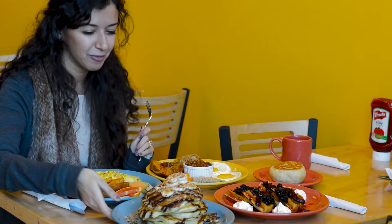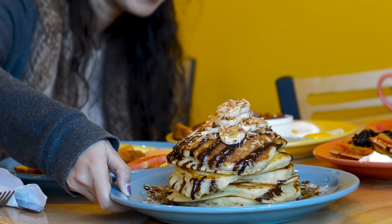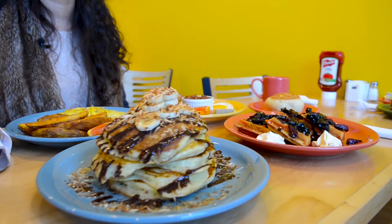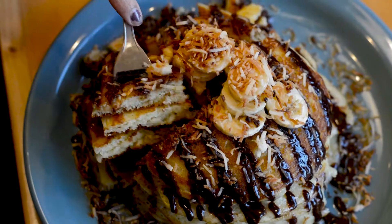Oh wow, for dessert here we have layers of fluffy pancakes. This looks incredible. There's chocolate ganache, bananas, toasted coconut — it really complements each other. I'll definitely get this again.